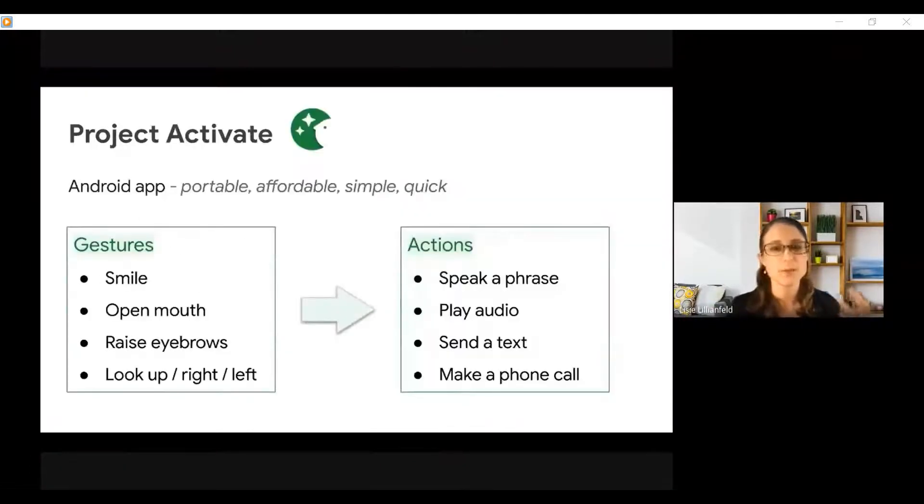And so we built Project Activate. It's an Android app. It's portable. It's a lot more affordable than other AACs because it just runs on a regular Android phone. We really focused on making it simple to use, not fiddly, and quick, to really address these challenges that we heard from people with ALS. The way this app works is it detects the user's facial gestures, like a smile or looking to the right, and it allows you to map those face gestures to preset configured actions, like speaking a phrase, sending a text, or making a phone call.